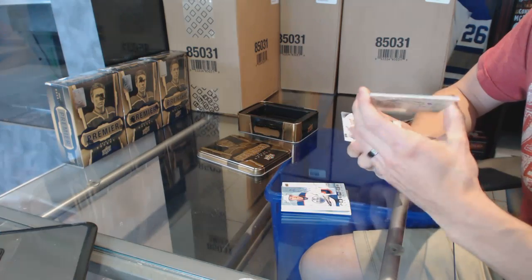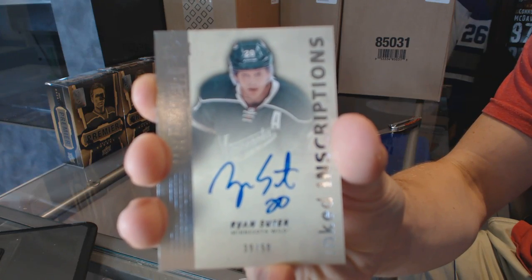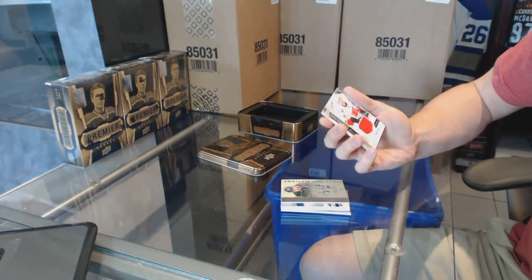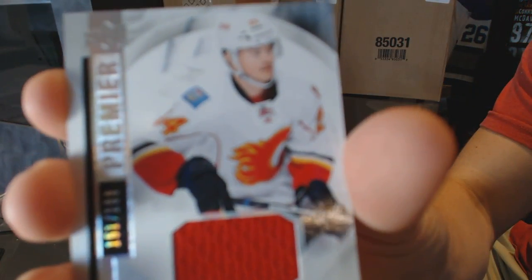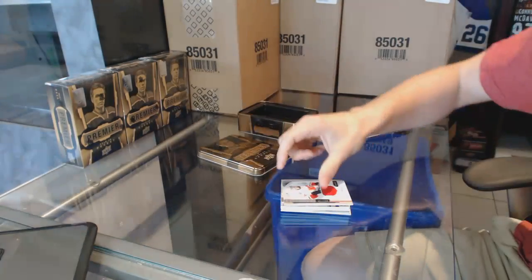We've got a 14-15 inked inscriptions auto, number 39 of 50, Ryan Suter. And a base jersey, number 2199, Yuri Hudler. So there we go.